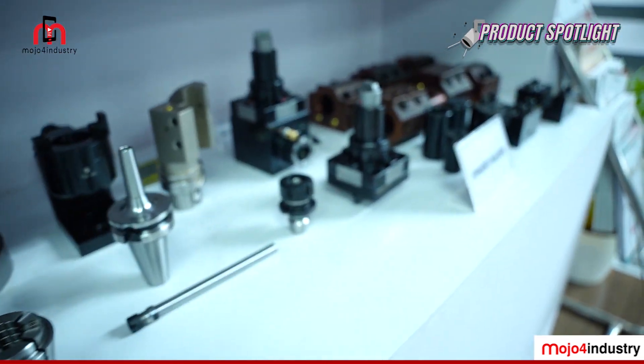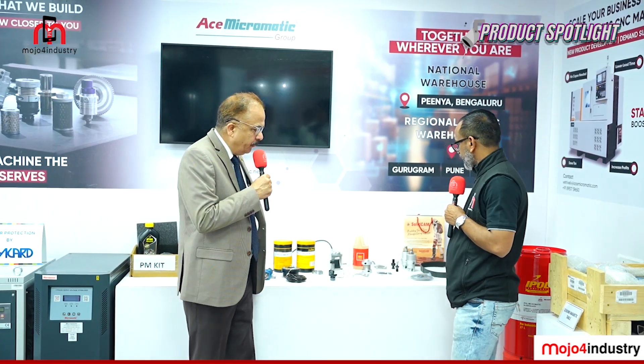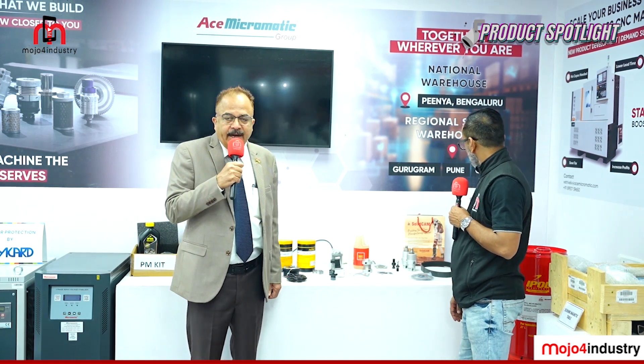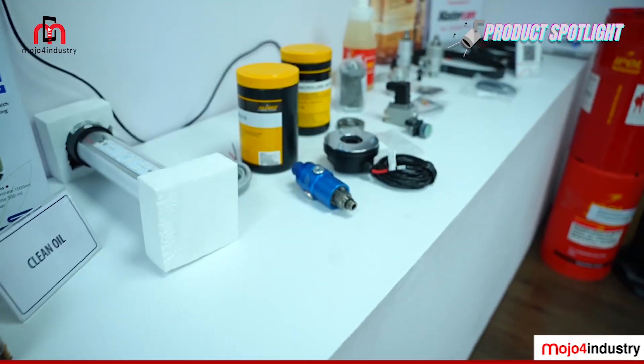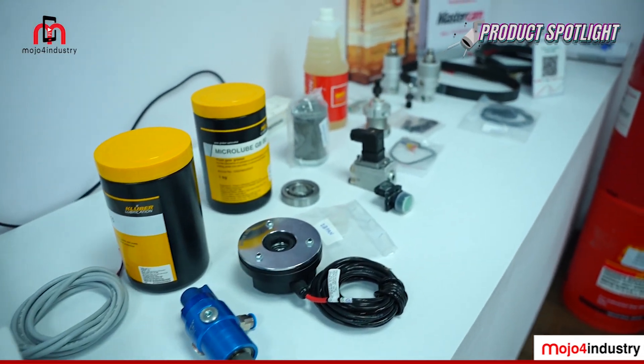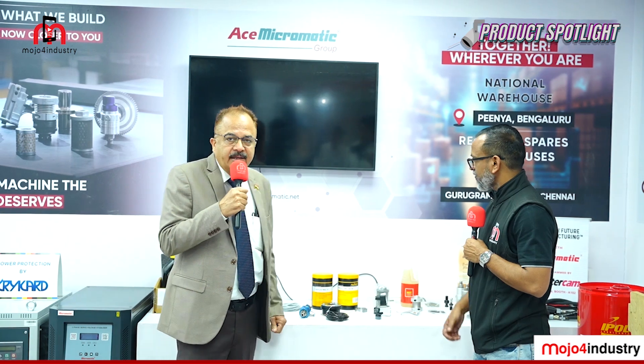The range also includes Okay's grease used in the machine for chuck greasing, as well as hydraulic and coolant oils regularly used on their machines, along with a variety of spare parts.